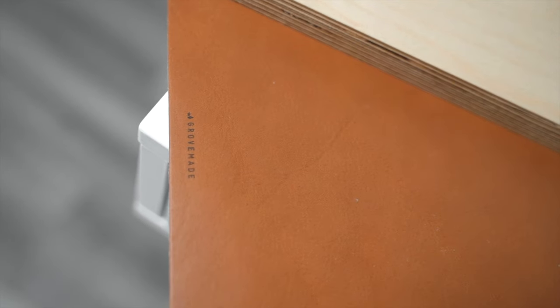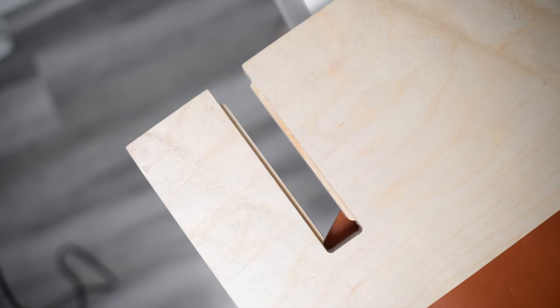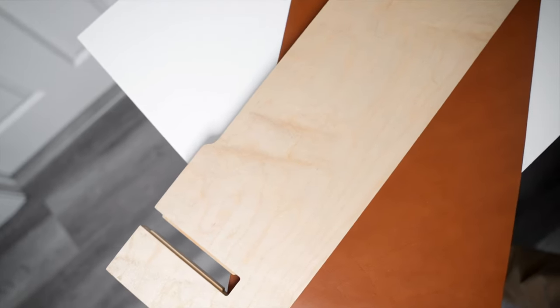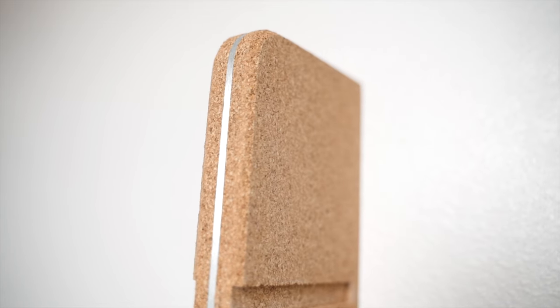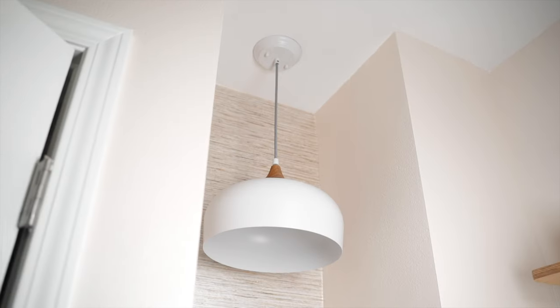I couldn't think of a better complement than Grove Made's leather desk pad in tan, as well as their maple wall shelves. We decided to get two 38-inch shelves for a more symmetrical look — the colors and textures really bring a homey feel to the setup. We also added a wallpaper to the narrow recessed area to break up the design, and a fixed light was installed to utilize the space as much as possible.